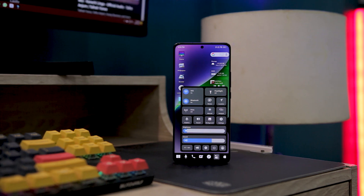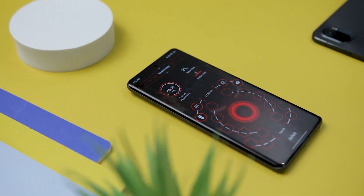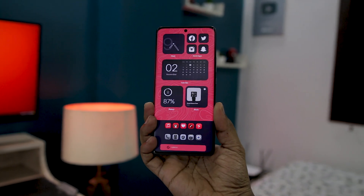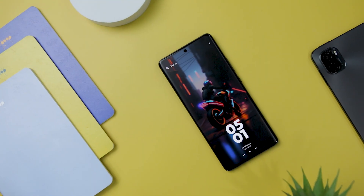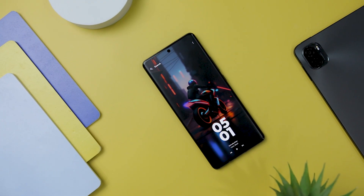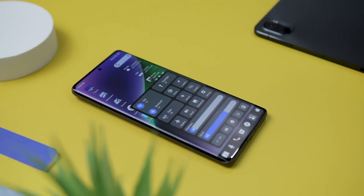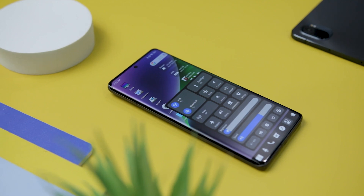Although Android devices come pre-installed with a default launcher, users have the flexibility to switch to third-party launchers that provide a diverse array of customization options and extra features. These distinct Android launchers offer innovative functionalities that may not be found in mainstream ones, such as gesture-based navigation, automatic theming, and advanced customization choices. With that being said, let's check out some of the most unique and distinctive Android launchers that you might never have heard of.